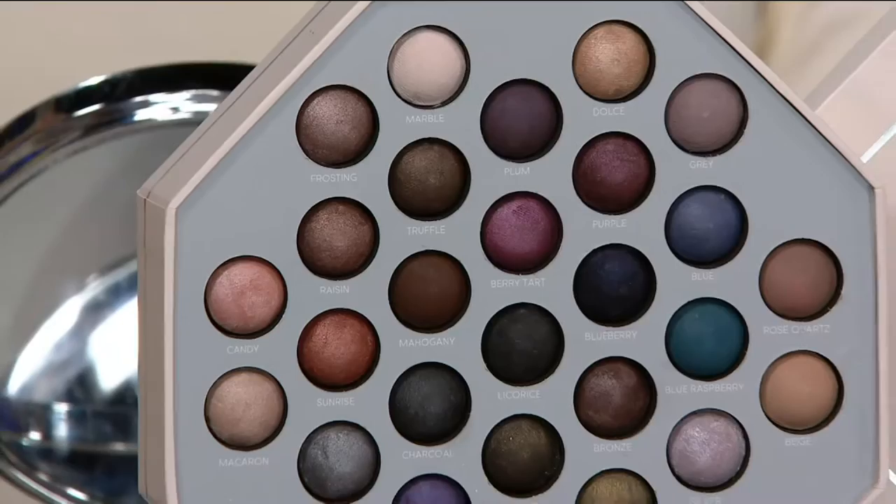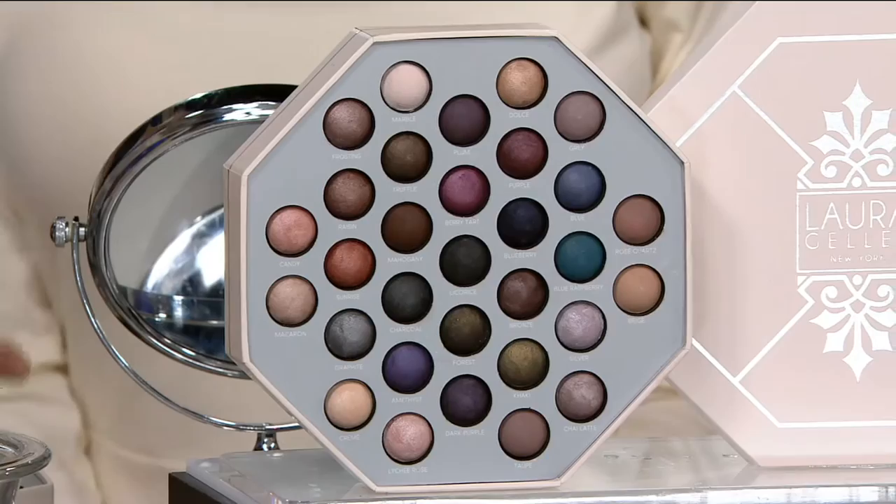Take advantage while we can, because this may be the only makeup eyeshadow palette you'll ever need. And we only bring this out — this is the biggest palette we've ever brought to you — and we only bring it this time of year.